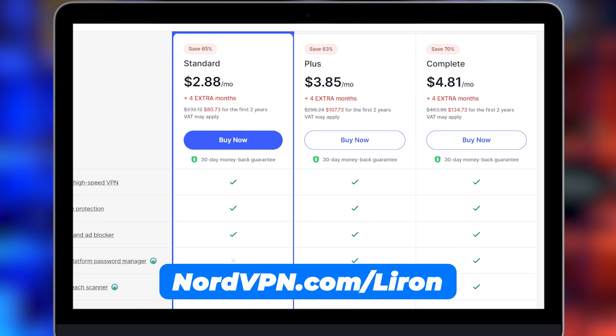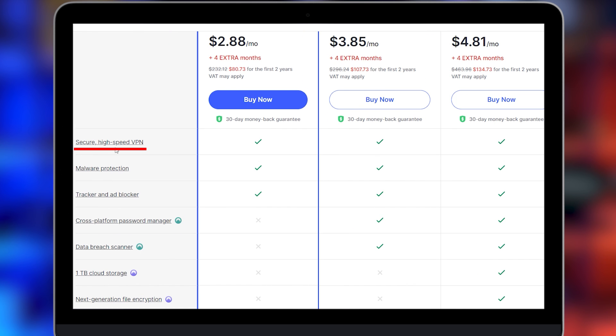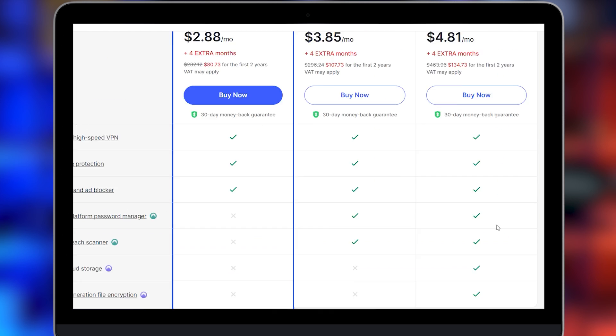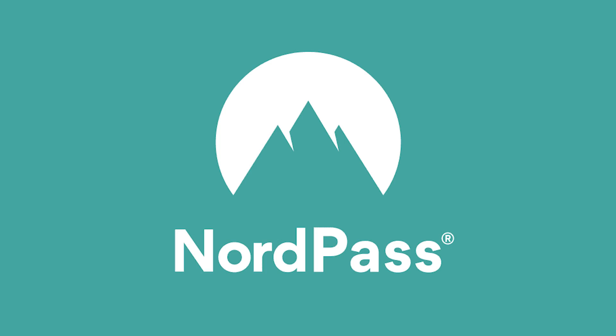Head over to NordVPN.com and check out the complete package — you get a secure high-speed VPN, malware protection, tracker and ad blocker, the NordPass password manager, and NordLocker to encrypt your sensitive data and keep it out of the eyes of people who don't need access. Once you've encrypted your sensitive photos, remember to log out of your password manager, email, and social media before taking your device in. With NordPass, it's simple to log back in when you get your computer back.